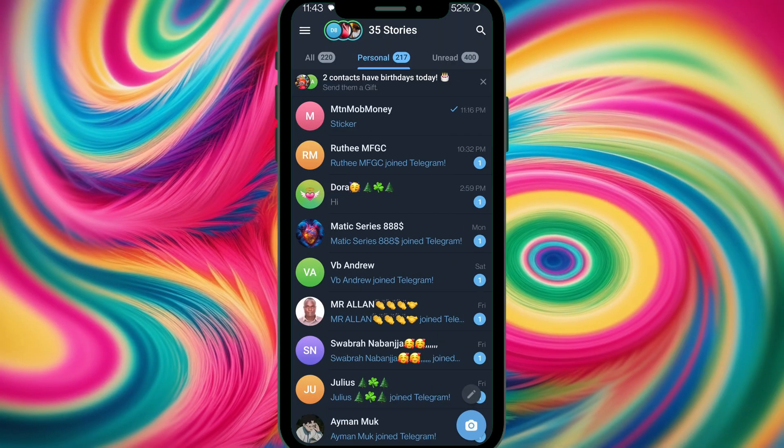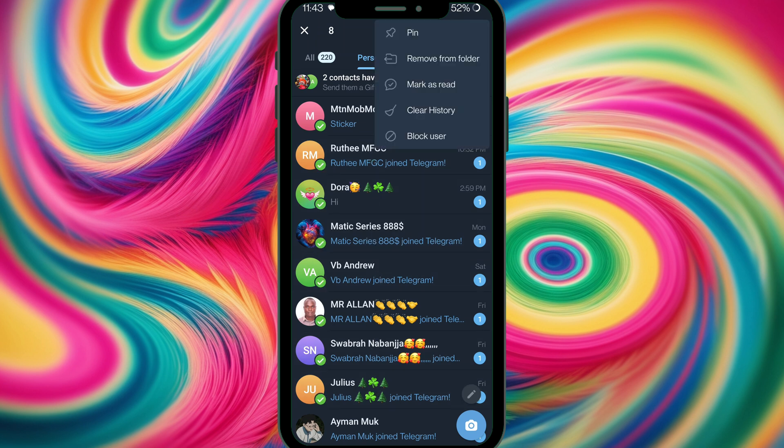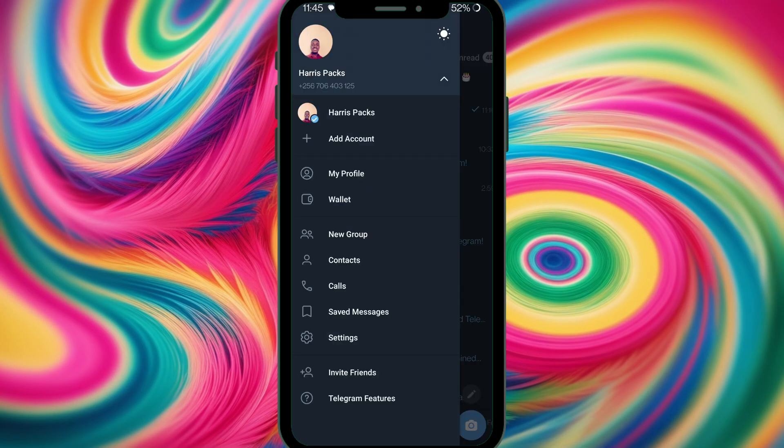You can also pin multiple messages at once in your chats. Under my personal chats, I select multiple contacts and use the multi-pin option, which lets me pin all of them at the same time.